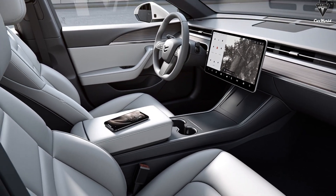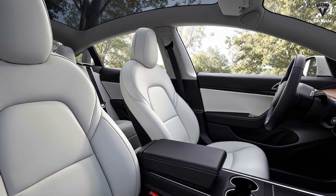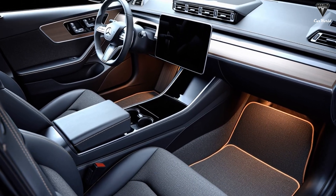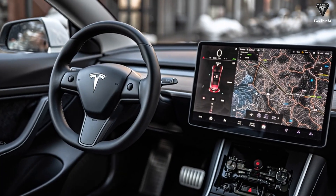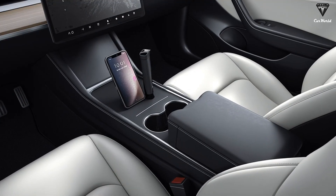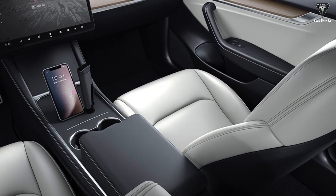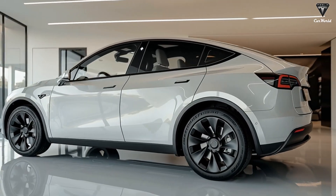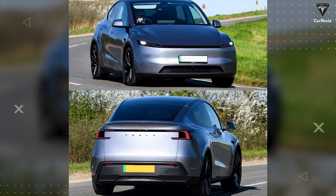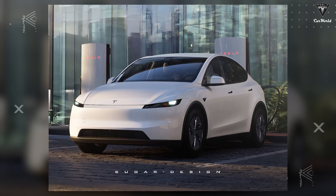On the outside, Model 2 will feature a completely new look unlike anything currently in Tesla's lineup. While it will retain some familiar Tesla design cues, Model 2 is expected to introduce a distinctly different design language aligned with its goal of being an affordable, mass-market electric vehicle. One notable change is that Tesla is expected to move away from the horizontal light bar design seen on the Model 3 and Model Y. Instead, Model 2 will feature sharper, more powerful headlights, giving it a clearly differentiated and more aggressive appearance.